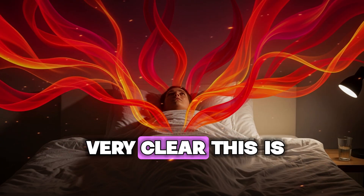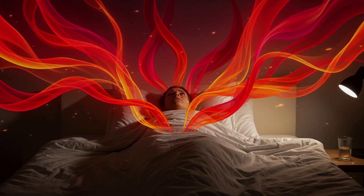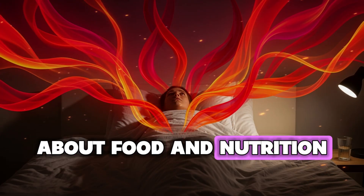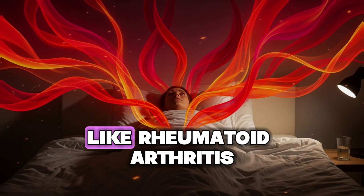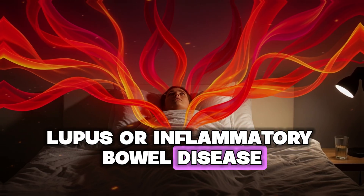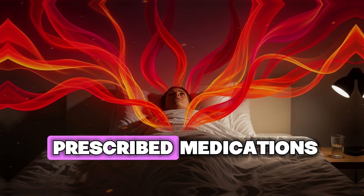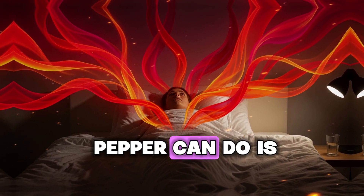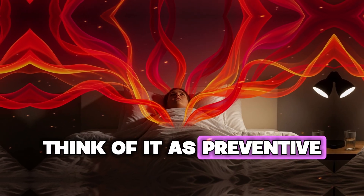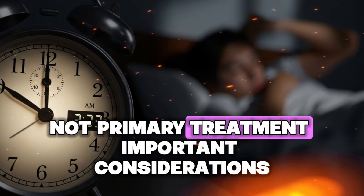I need to be very clear: this is not medical advice and not a cure for any disease. If you have a serious inflammatory condition like rheumatoid arthritis, lupus, or inflammatory bowel disease, you must work with your doctor and not stop taking prescribed medications. What garlic and black pepper can do is support your body naturally — think of it as preventive maintenance and complementary support, not primary treatment.